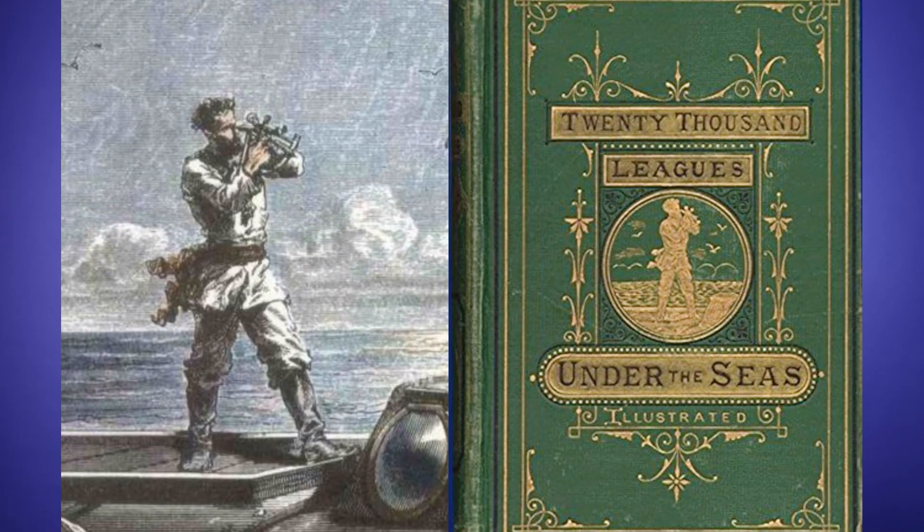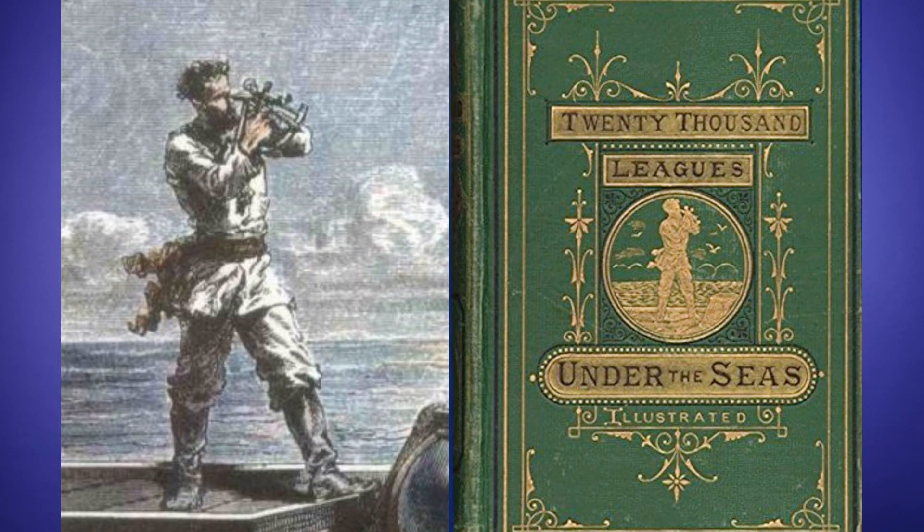The idea of harnessing the ocean to generate electricity may seem groundbreaking, but in fact the principle has been around for over a hundred years. Ocean thermal energy conversion was first proposed as a concept by Captain Nemo in Jules Verne's 20,000 Leagues Under the Sea.